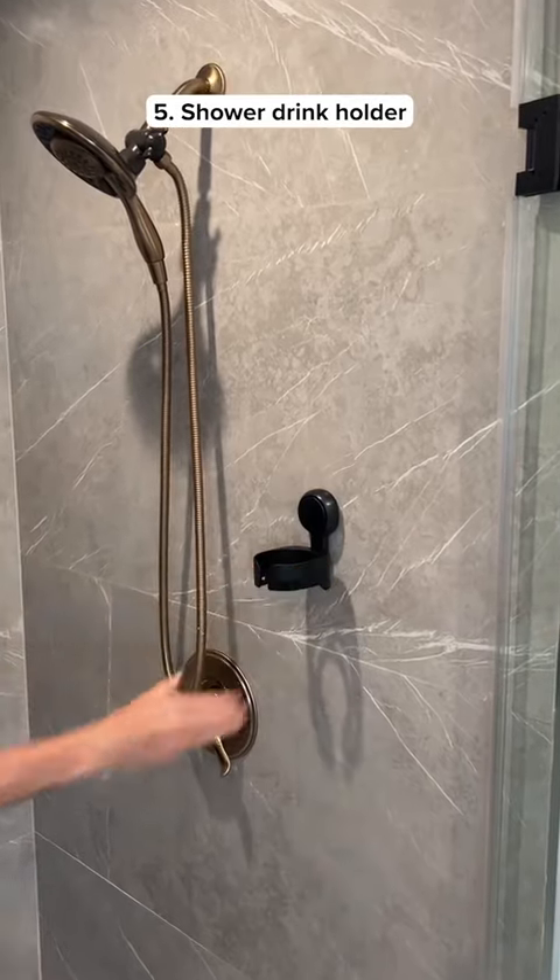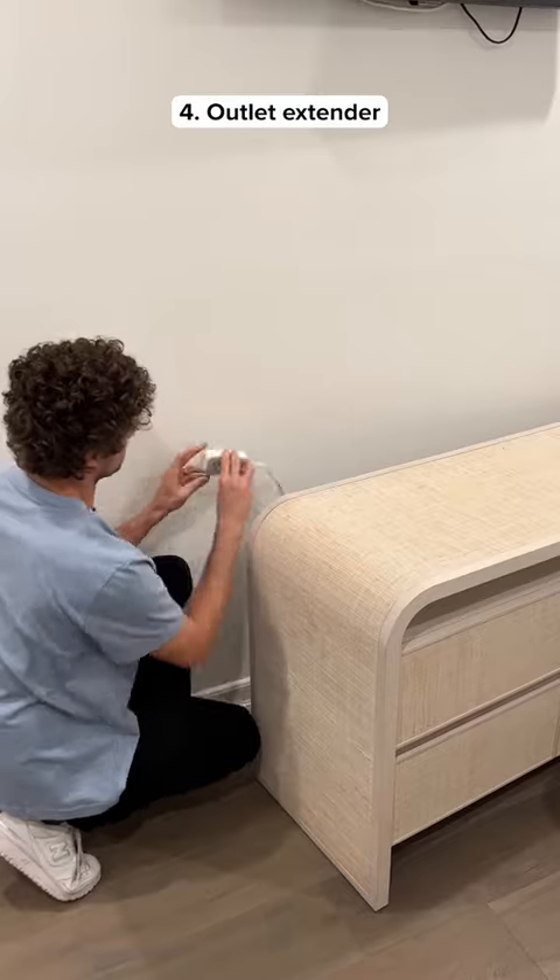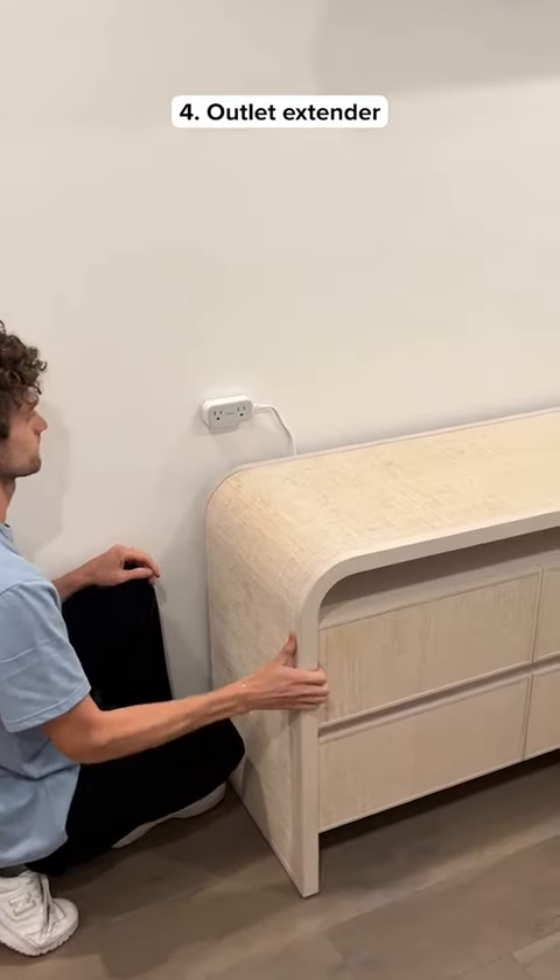This gadget sticks on your shower wall and holds soda cans, beer, or even wine glasses. If you have outlets behind furniture, this is a plug extension that lets you reposition the outlet anywhere you want.